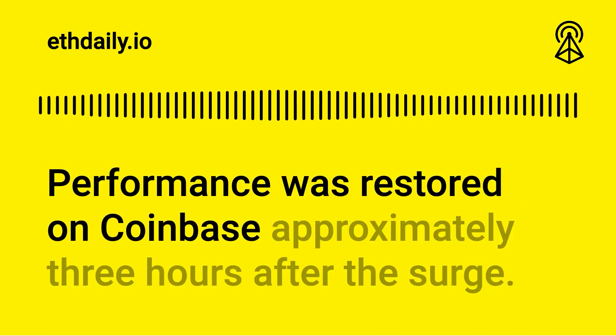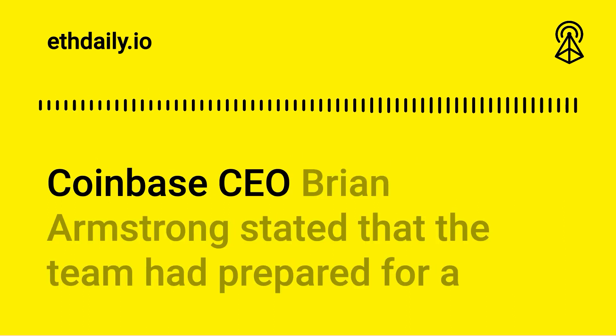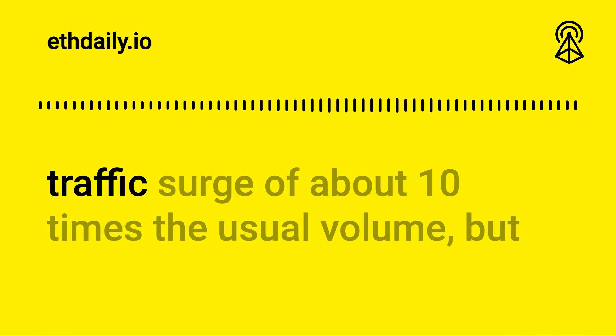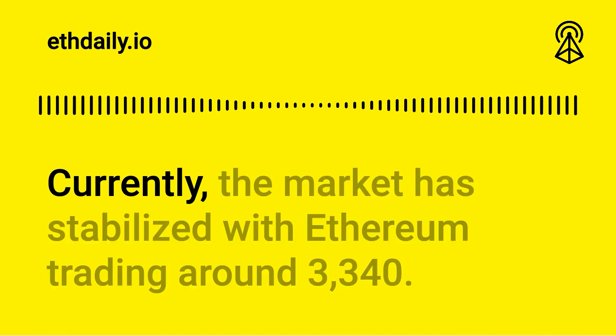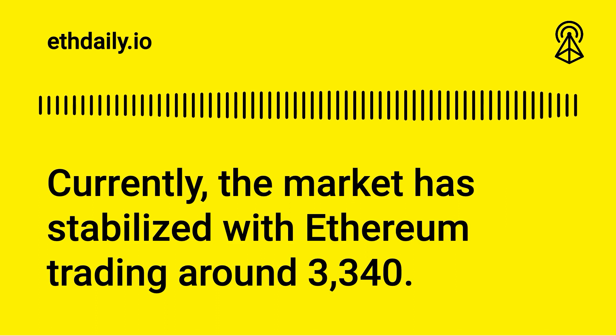Performance was restored on Coinbase approximately three hours after the surge. Coinbase CEO Brian Armstrong stated that the team had prepared for a traffic surge of about 10 times the usual volume, but the recent influx of users surpassed that projection. Currently, the market has stabilized with Ethereum trading around $3,340.